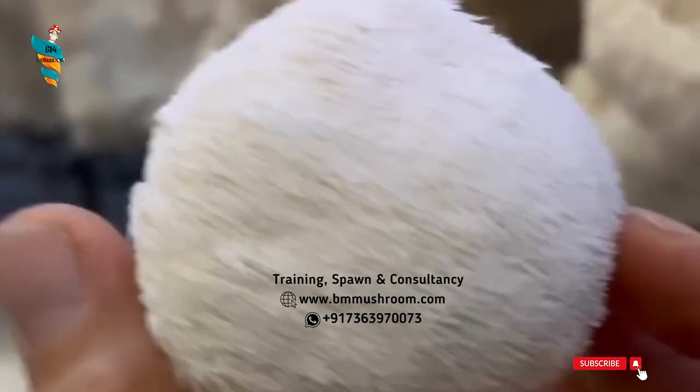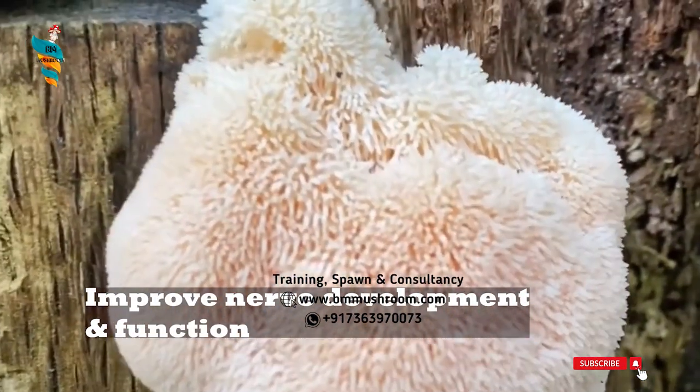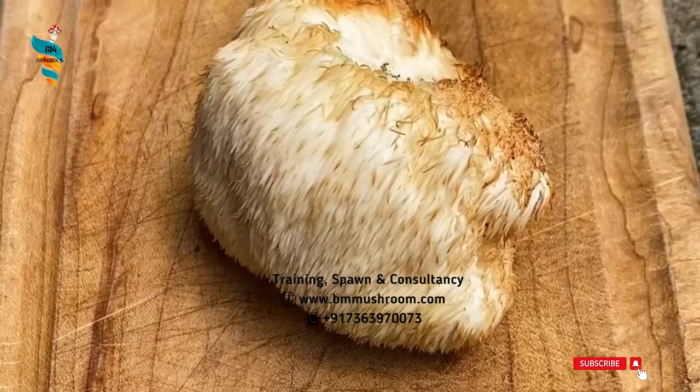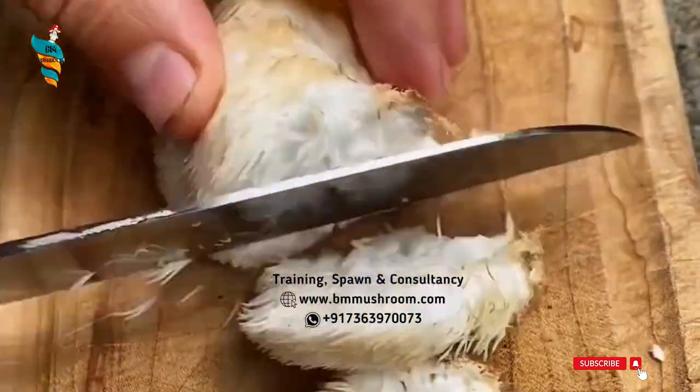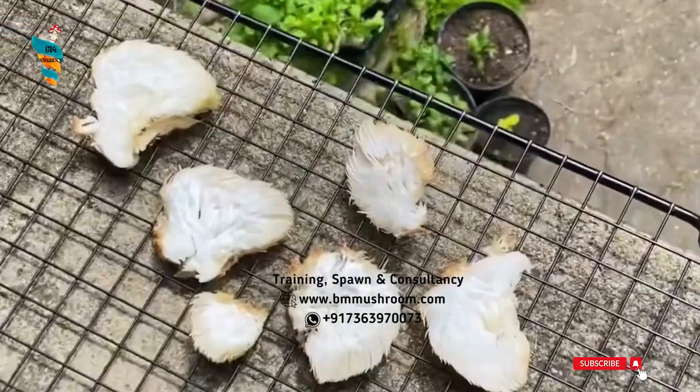Lion's Men Mushroom might improve nerve development and function. It might also protect nerves from becoming damaged. It is one of the few mushrooms imparting the flavor of lobster when cooked, producing a mane of cascading white spines when mature.